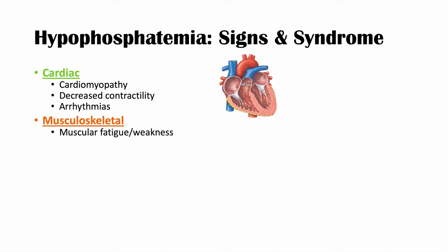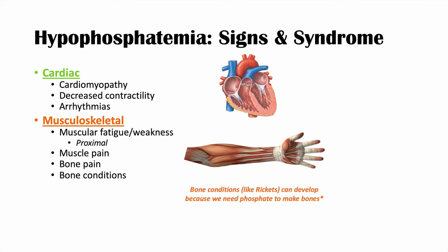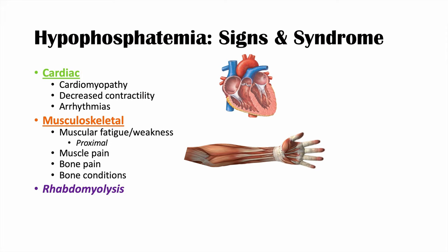The musculoskeletal category includes muscular fatigue and weakness — often described as proximal muscle weakness — because muscles can't contract adequately without sufficient ATP. This can cause muscle pain and bone pain, and chronic low phosphate can result in bone conditions. In heavy alcohol users specifically, muscles can become necrotic, leading to rhabdomyolysis and muscle damage.